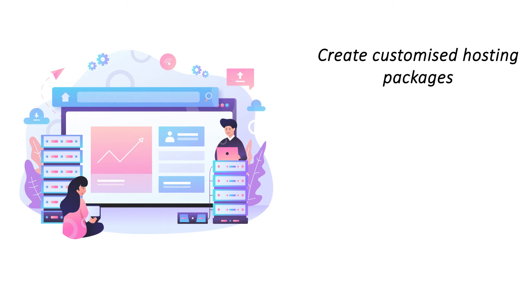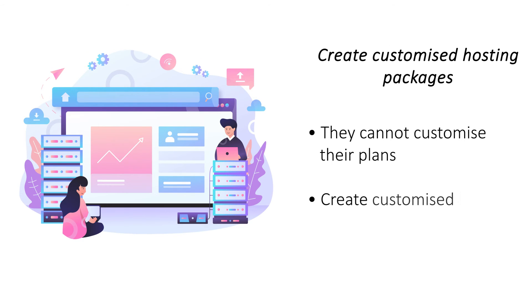Create customized hosting packages. Regular hosting providers have a restricted selection of plans that may not be suitable for all. As a reseller hosting provider, you can offer customized packages to your clients.